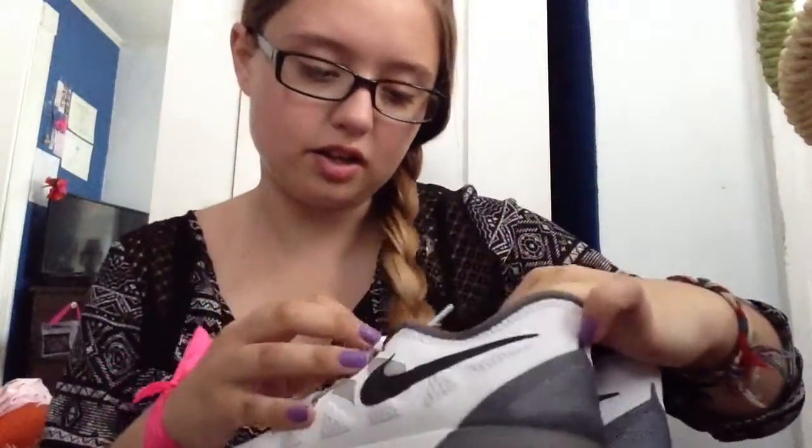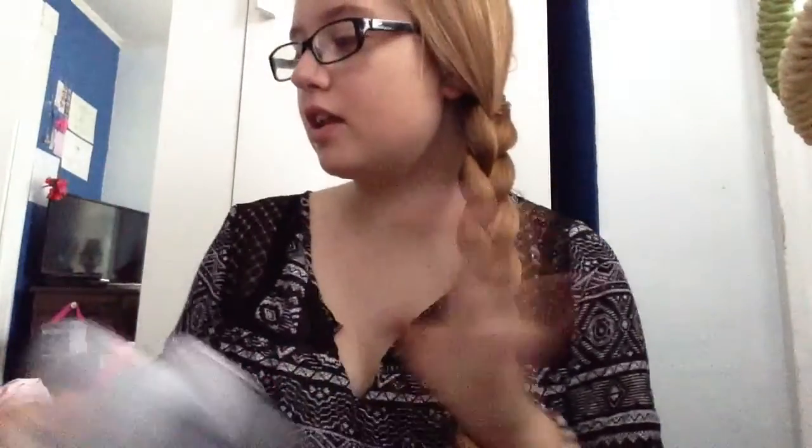And then I got a pair of just white basic — I think these are the Nike Free 5.0s. I've already worn them, they're so comfortable and they're light. Much better than my other sneakers. I love my other sneakers, but these are better.